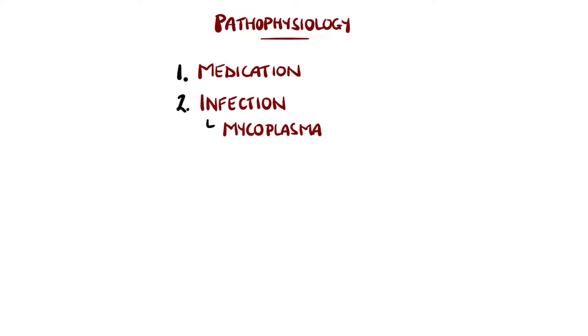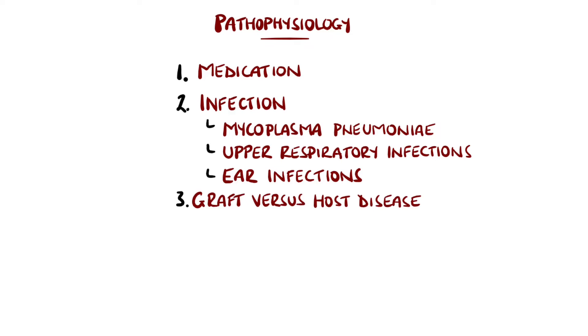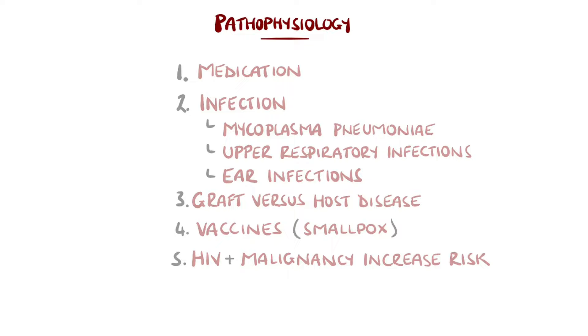Non-drug causes include infection, particularly with Mycoplasma pneumoniae, but can be from general upper respiratory tract infections and ear infections. Other causes are graft-versus-host disease and even some vaccines, particularly smallpox. HIV and malignancies are also thought to increase the risk.